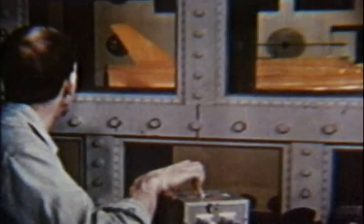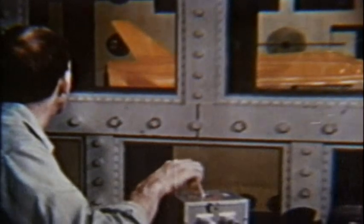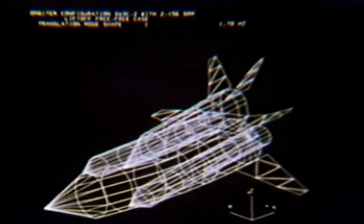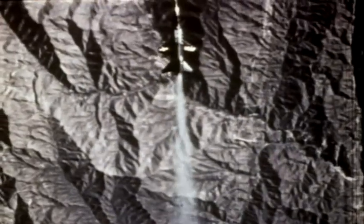Ever since the first powered flight, designers have tinkered with airfoils, engines, fuels, and materials to coax more speed from their crafts. The problem lies not so much in reaching the speed of sound — somewhere around 760 miles an hour at sea level — but in overcoming the severe punishment an aircraft takes as it approaches that speed.